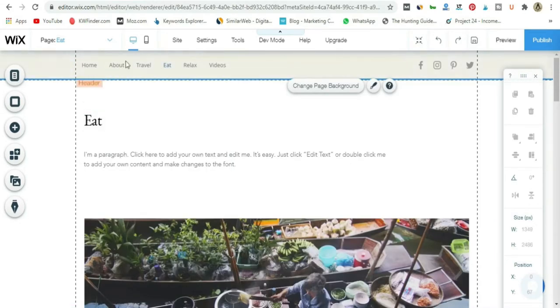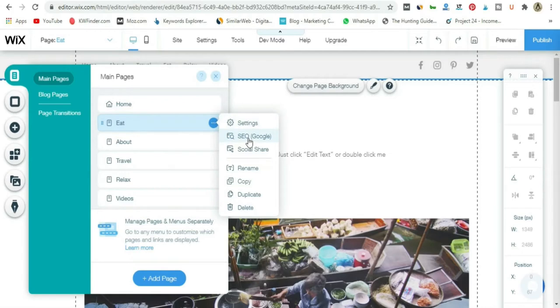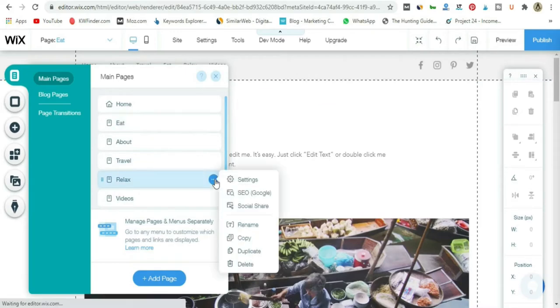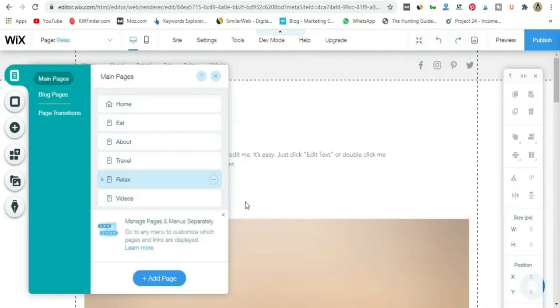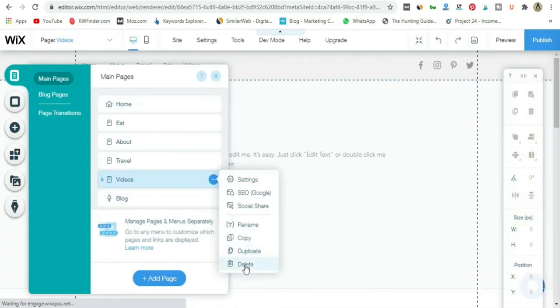You can also use the pages bubble on the left to rearrange pages — just drag them and the menu order will update accordingly. If you go to settings, you can change the SEO settings, rename, copy, duplicate, or delete pages. If you want to delete a page you don't need — like the 'Relaxed' one or the 'Video' one — just go ahead and delete it. For a blog, most content will be around text, so we don't need a video page.